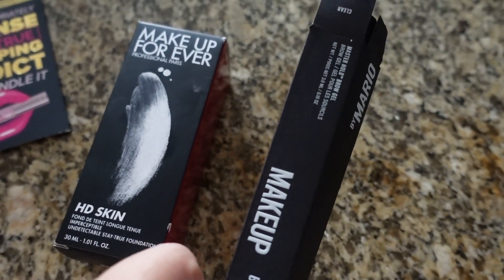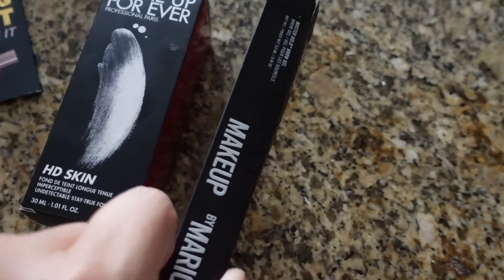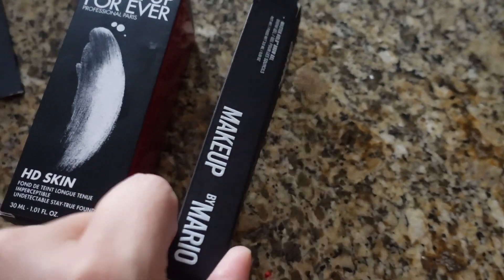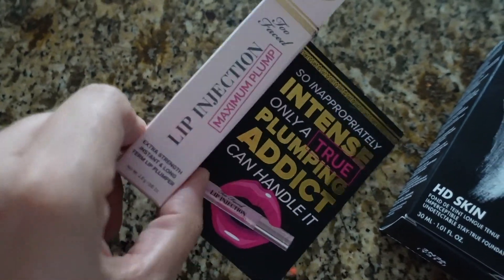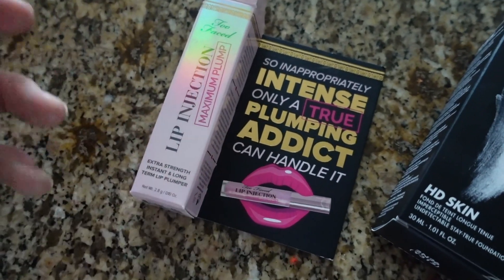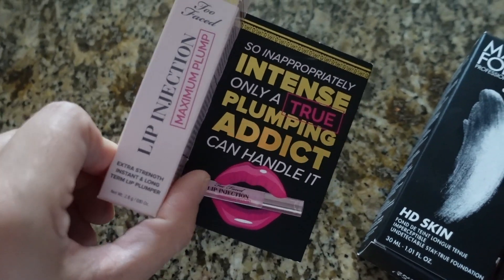I feel like my brows feel really stuck with the Makeup by Mario brow gel. It dries too quickly for me to work through it, and I can still feel it heavy on my brows — I'm actually wearing it today. If you have the Too Faced Extreme lip plump, I honestly just recommend staying with it. There's not much difference between the Extreme and the Maximum — maybe the tingling, but as far as results, I feel like they're both the same. So if you already have the Extreme one, I strongly recommend you keep it.